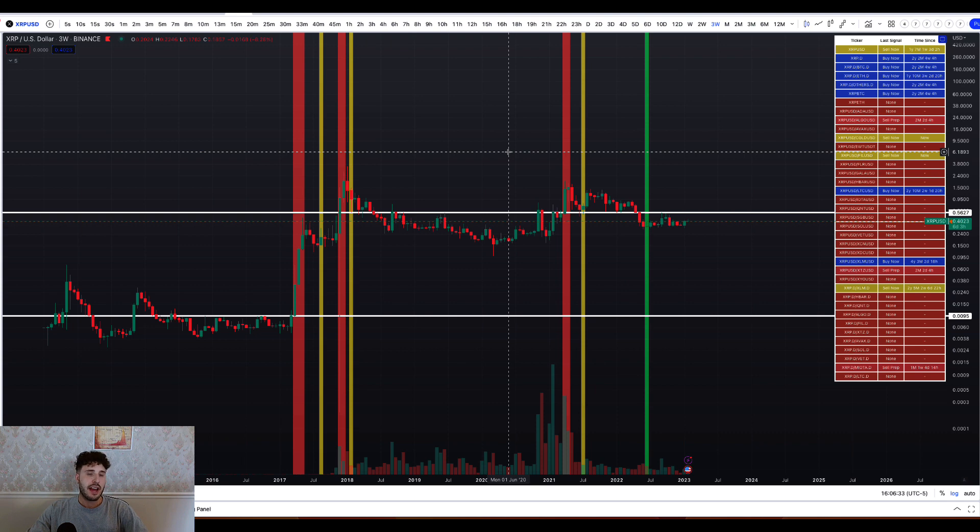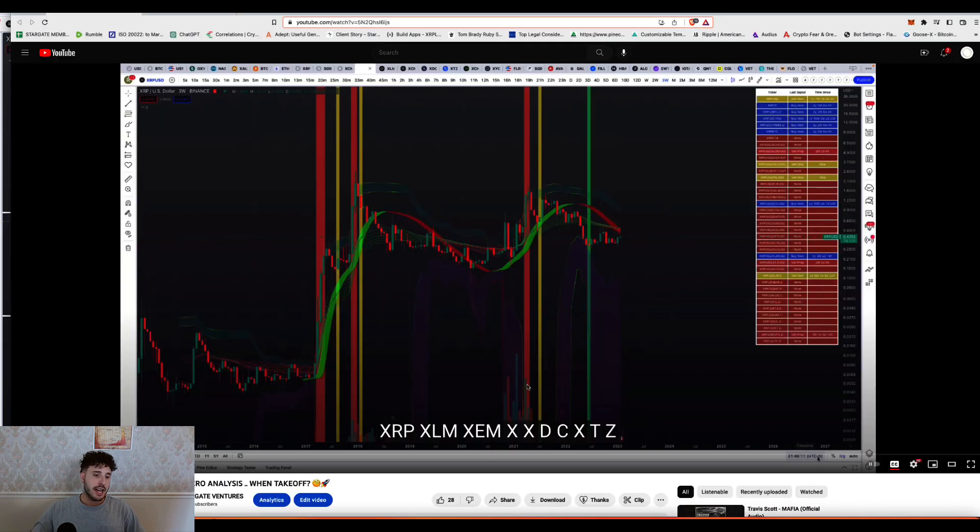We're going to get updated on that. I know we've had a lot of questions about XCN, XRP, XLM, XDC, XTZ, and I want to make sure we cover that today. If you haven't already seen the video I put out earlier, it's the XRP macro analysis — when takeoff. We had already covered XRP under the macroscope, so we're going to dive straight into XLM, then go to XCN and so on. We'll revisit XRP at the end and give my opinion on which one is looking the best, including XRP.